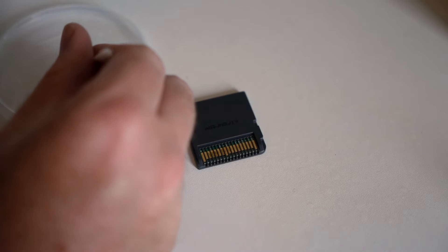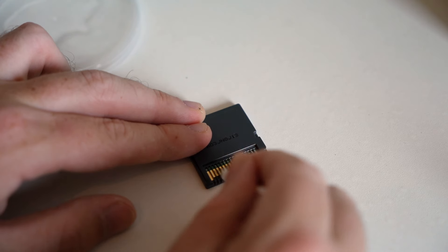It didn't start, because of course it didn't. It's a video game that I bought for about £2.50 out of a vending machine. But I did notice there's a bit of corrosion on some of the pins on the back. So I'm going to take a bit of contact cleaner to them, see if I can sort that out, and then we'll give it another go.